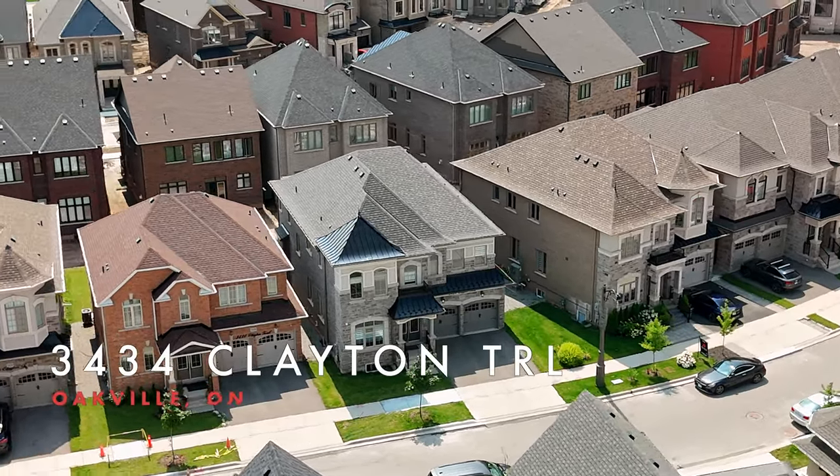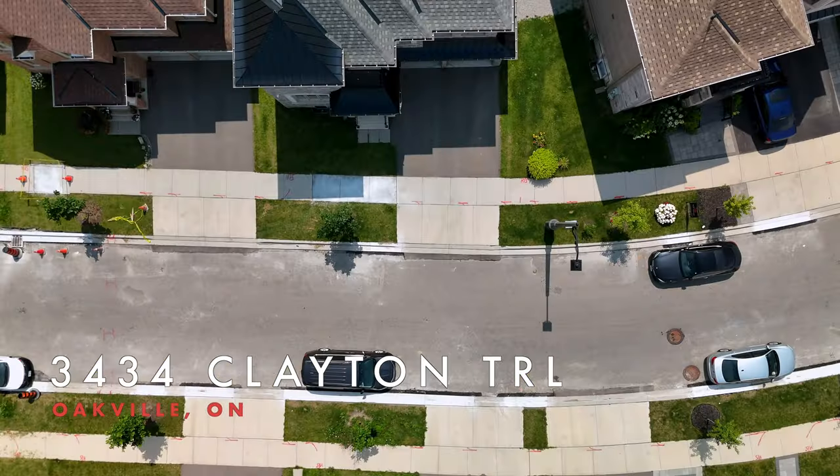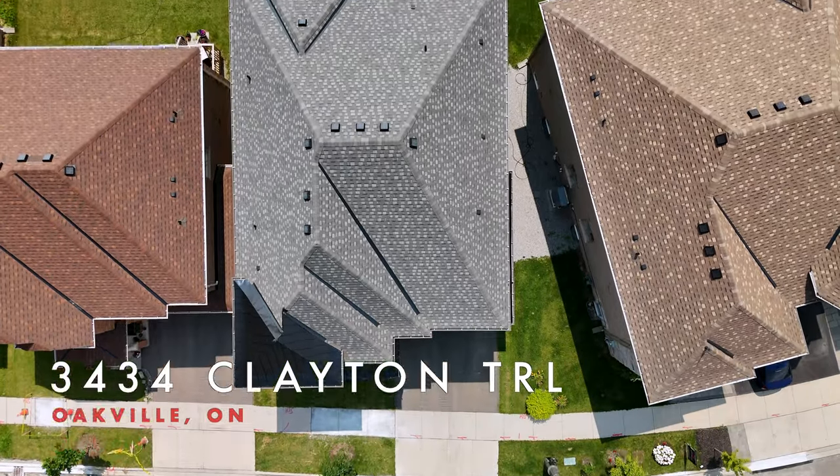Welcome to this luxurious home in a relaxed Oakville community. This showstopper residence boasts over $300,000 spent in upgrades.